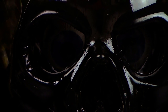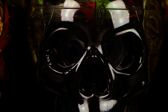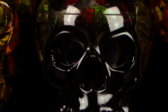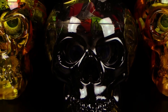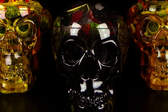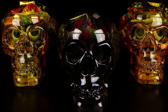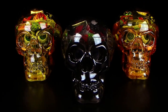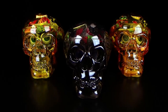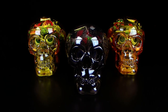Und ihr seht schon richtig, Leute. Das hier vor euch sind Totenschädel, und zwar drei verschiedene Farben. Links haben wir gelb, in der Mitte haben wir schwarz, und rechts haben wir orange. Gelb und orange, weiß nicht, ob das so gut auf dem Video rauskommt, aber es sind drei Farben.